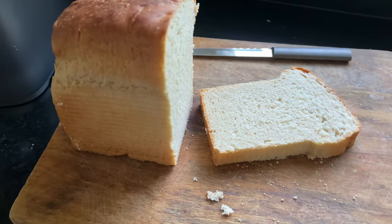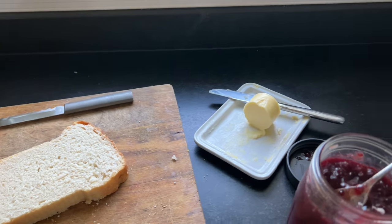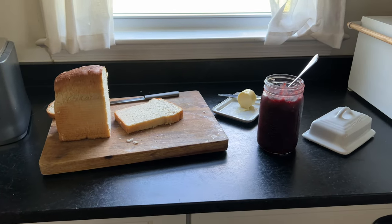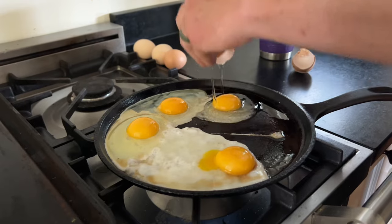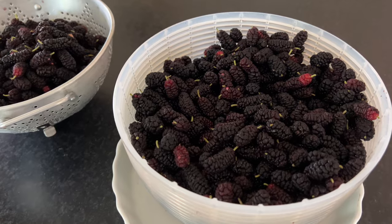Every day we bring in lots of eggs, so our breakfasts are pretty much always egg-based. Here's some sourdough sandwich bread — I have that recipe on my blog — and some jam, and some eggs. We pretty much eat them every morning for breakfast.